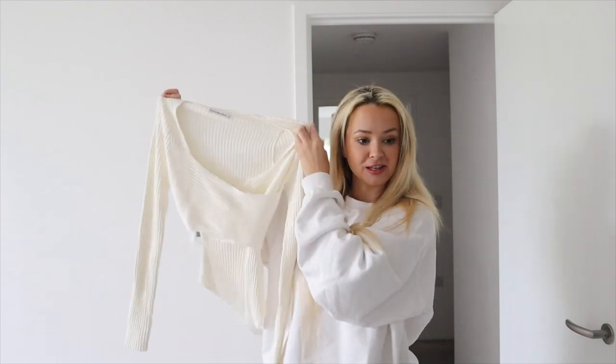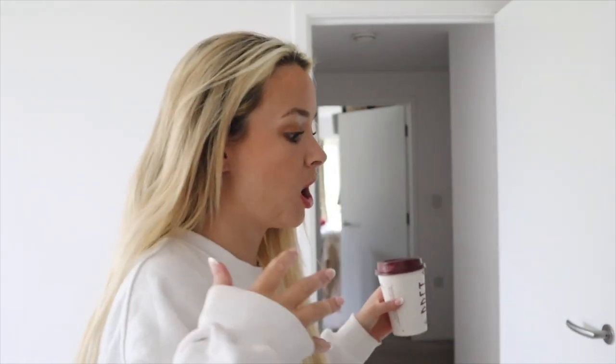Good morning or afternoon, wherever you may be! This is an Abercrombie and Fitch haul. I'm very excited because I have an hourglass, curvy shape, and finding jeans is the most difficult thing ever. I hate wearing jeans because of it — just putting them on and feeling fat. I was told the best place to go for an hourglass curvy figure is Abercrombie, so I've got four different pairs of jeans.